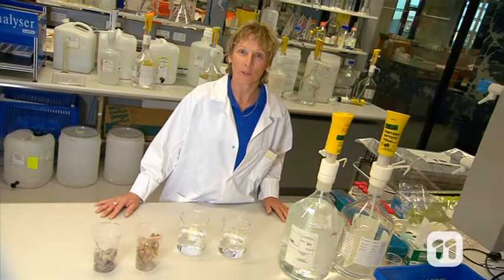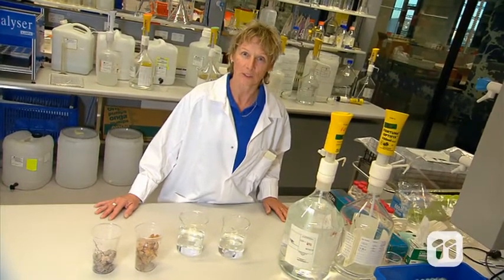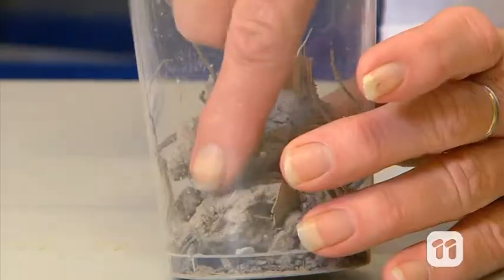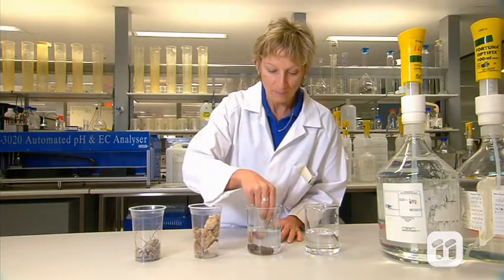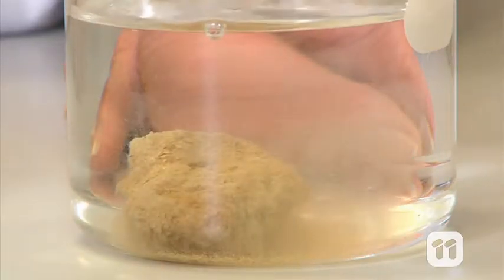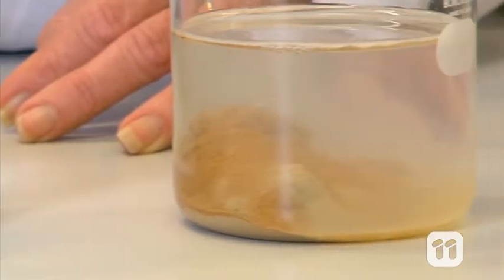Our next test is called the soil slaking test. It will help us tell if the soil is susceptible to erosion. All we do is add rainwater. Using a beaker, we submerge soil into deionised water to simulate rainwater. If the water remains clear, it means that the soil particles are binding together. If it gets dirty, the soil is crumbling apart, just like erosion. So soil slaking quickly tells us the erodibility of the areas these soils were collected from.